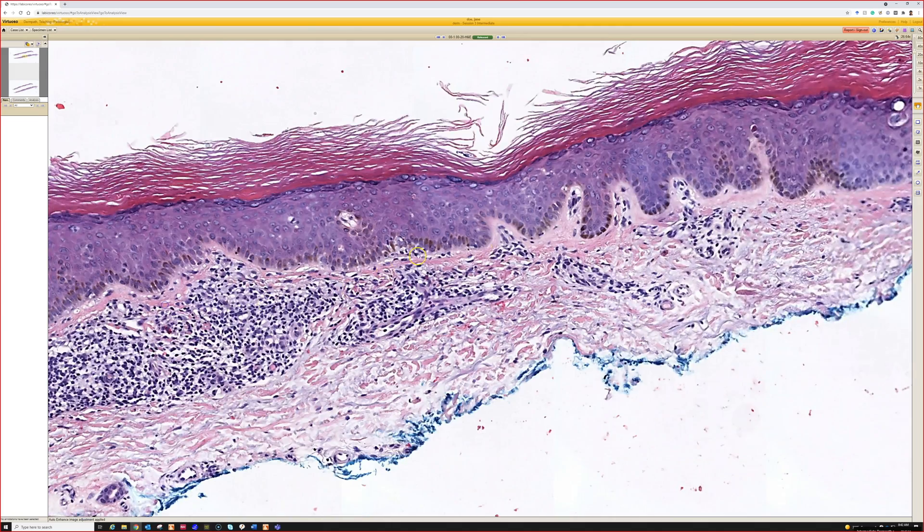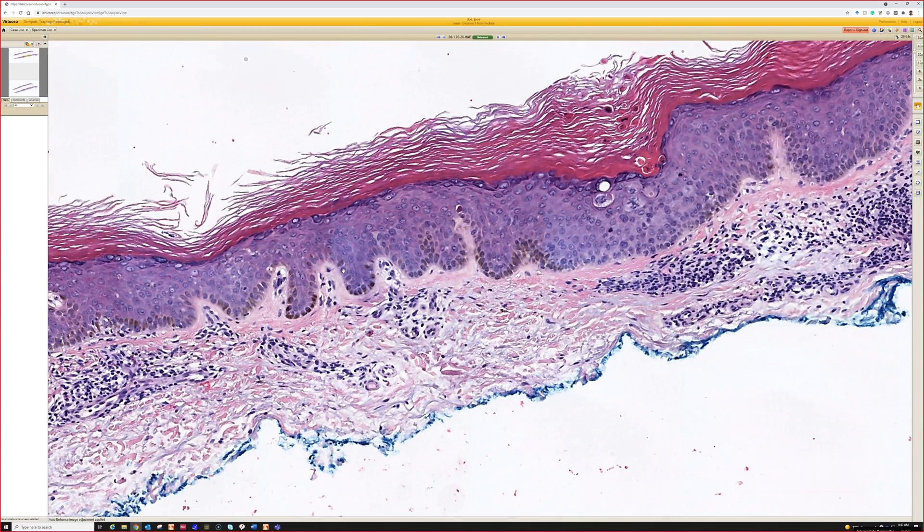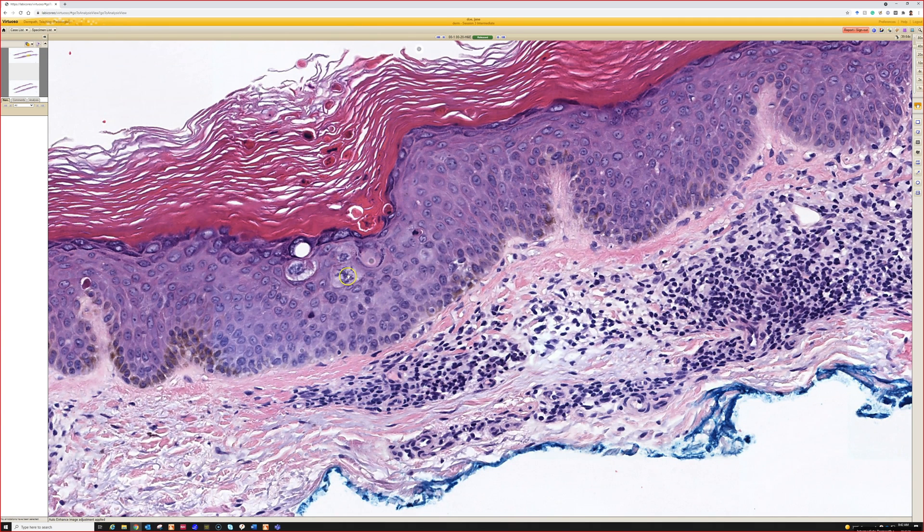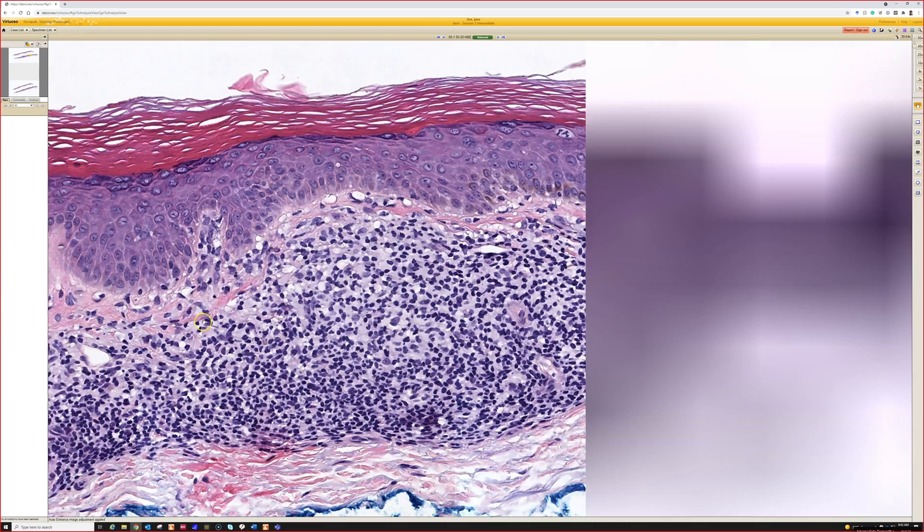I think that's a totally reasonable diagnosis. These are ones where sometimes immunostains will actually help if you need them. But look at that atypical mitosis — it's like a stick figure, like a guy on skis or something. And it's way up here in the epidermis. So yeah, I would call this squamous cell carcinoma in situ personally.